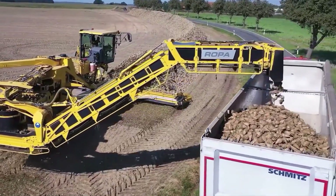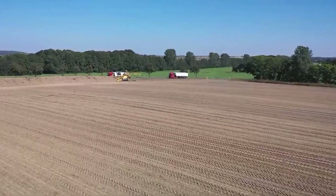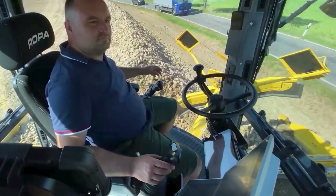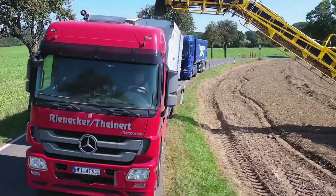Imagine putting together the Tyver 6 and the Panther 2s, and you'll get this incredible machine. This is a self-propelled sugar beet harvester designed to harvest sugar beets and load them into trucks for transportation.